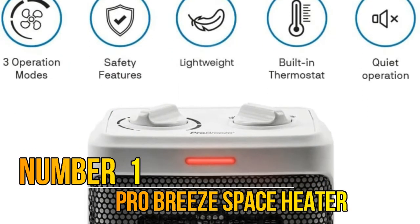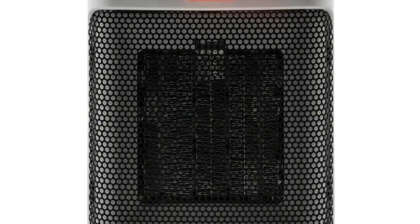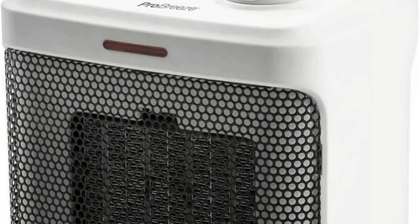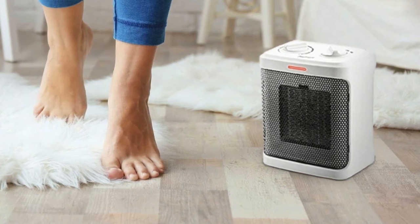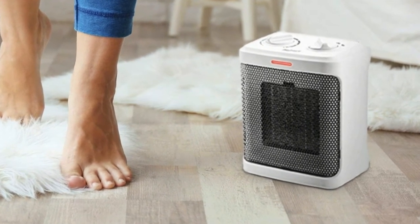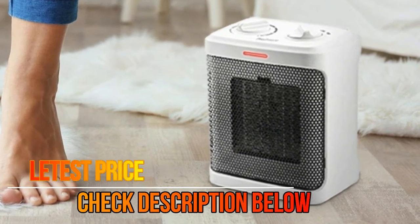Number 1: Pro Breeze. This space heater is engineered with advanced ceramic heating elements which provide faster and more energy-efficient heating than a traditional electric space heater. Small and powerful, it is the perfect space heater for bedroom, office, and under-desk use. It features an easy-to-use, fully adjustable thermostat control which monitors the surrounding air temperature for optimal heating efficiency, plus built-in overheat protection.